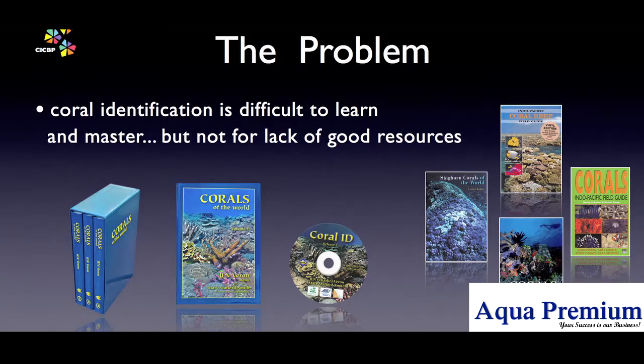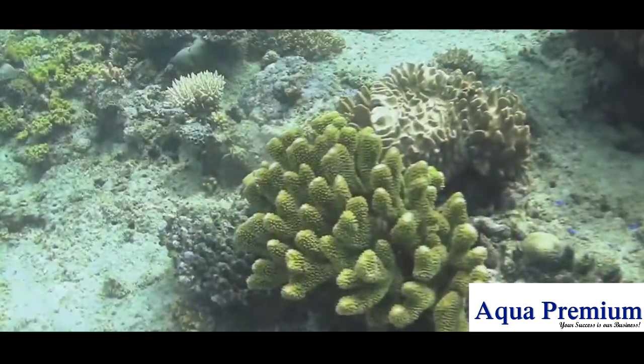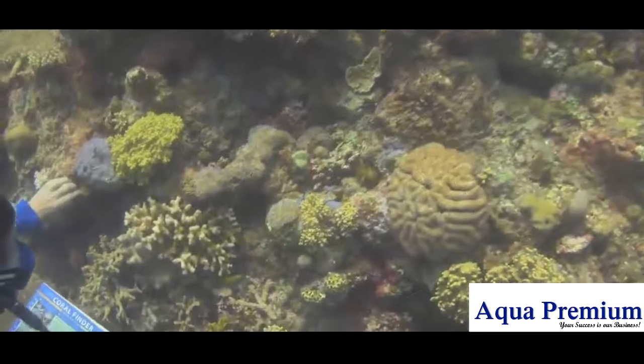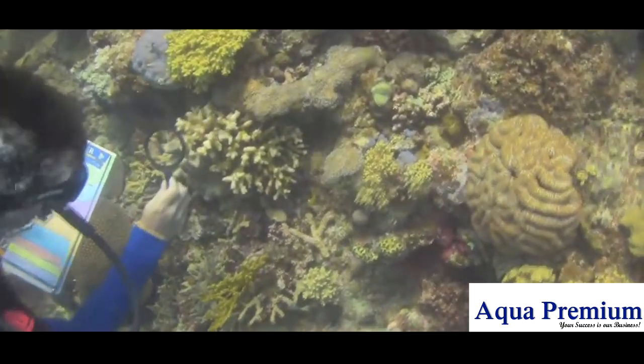But for some reason, that understanding and potential remains locked up. Why? At the heart of the problem is the way the information about coral identification is stored and organised. Obviously, you cannot take a three-volume paper book underwater. But the root of the problem is deeper than that — even if you could take the book diving, the information itself is not arranged in a way divers can use where it matters: underwater.